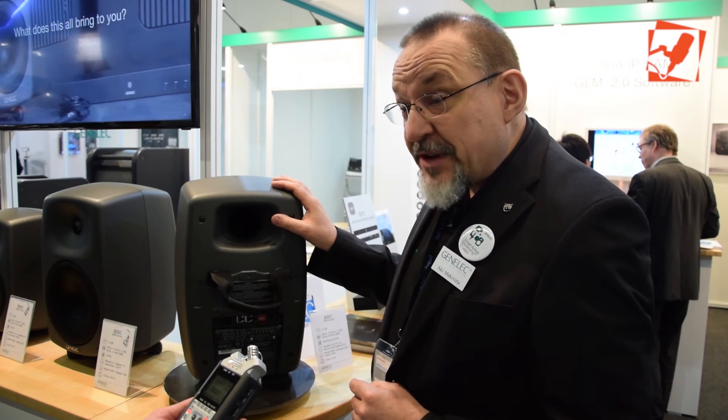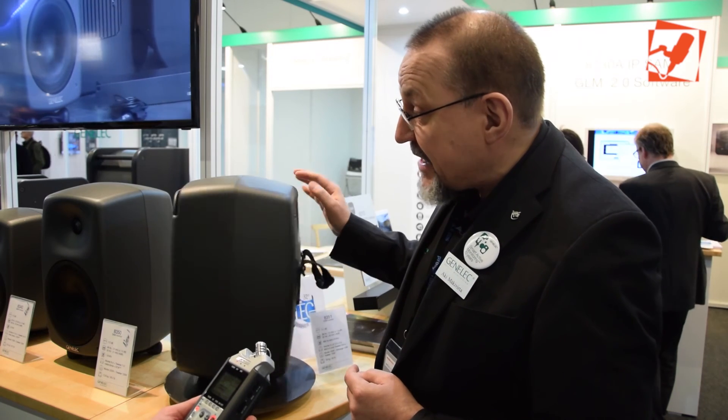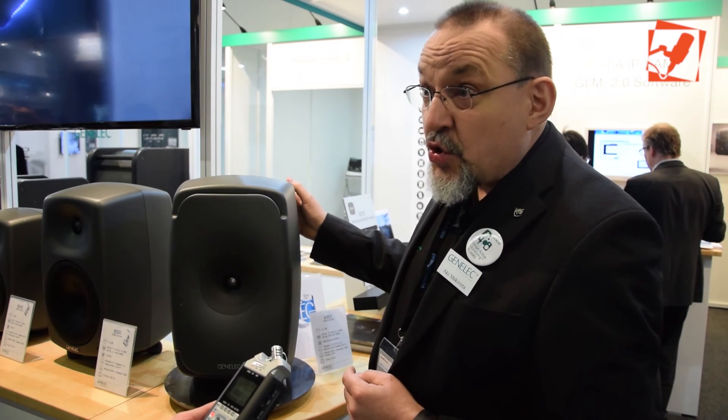It also has a bass reflex system, which is why this system extends down to extremely low bass frequencies. Small package, huge performance. So they are actually available — we have been selling this for more than a year. So how much for a pair of these speakers?